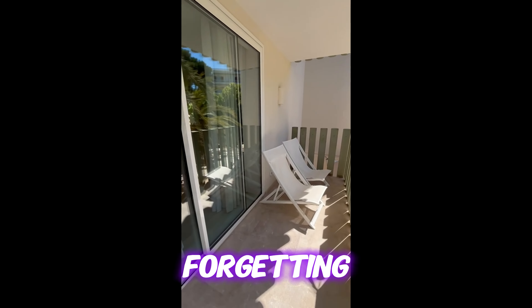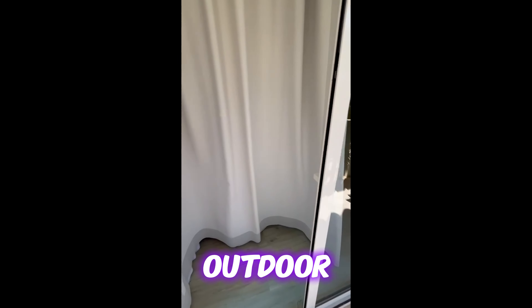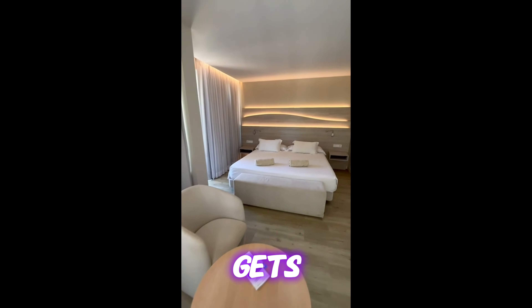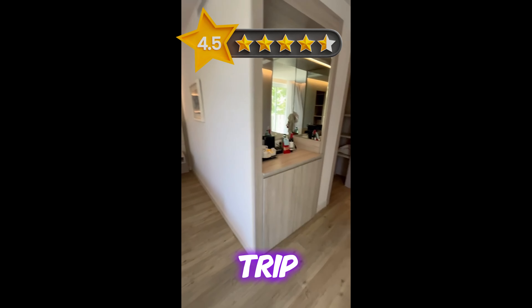The hotel also has an outdoor pool with lounges and sun umbrellas. Overall, this hotel gets a 4.5 rating on TripAdvisor.